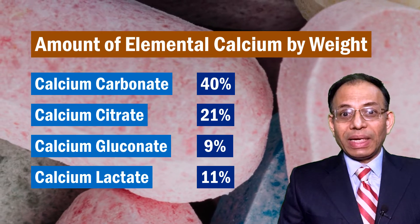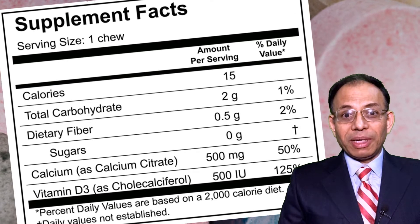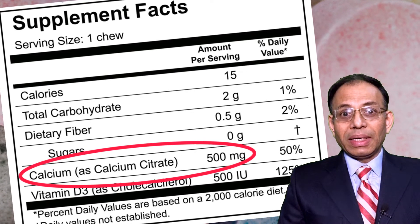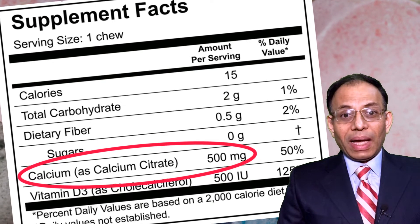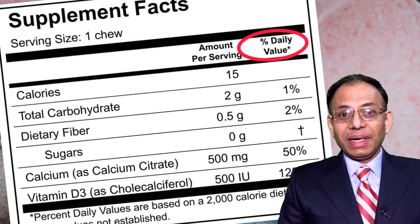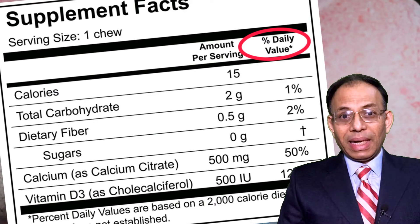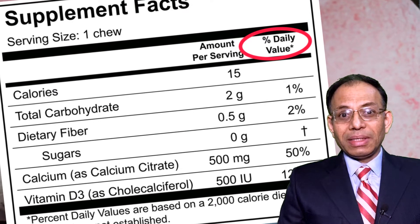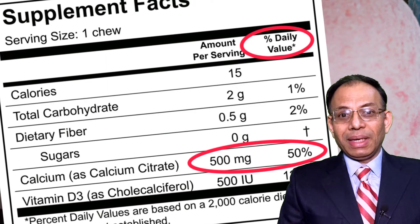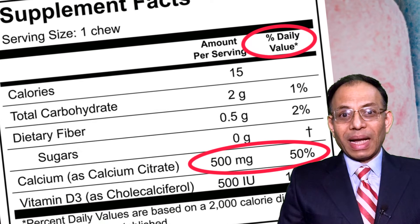Always make sure you check the label on the tablets. The calcium requirement is usually mentioned in terms of elemental calcium, not the quantity of the calcium salt. It is usually mentioned as a percentage DV, or percentage of daily value. The daily value for calcium is typically 1000 milligrams, so if it says 40% DV, it means 400 milligrams of elemental calcium per serving.